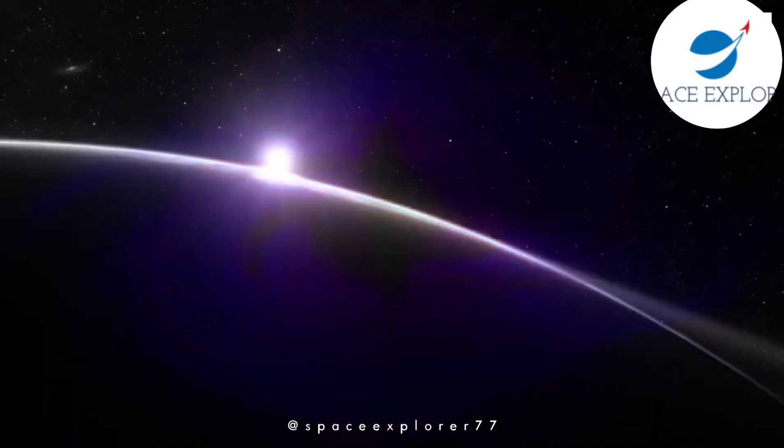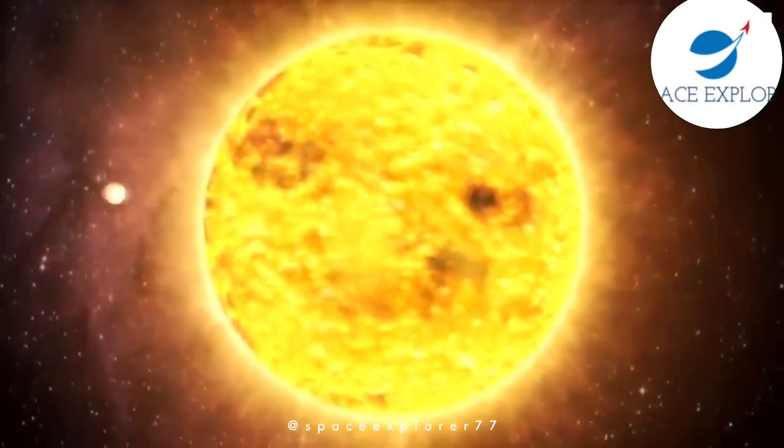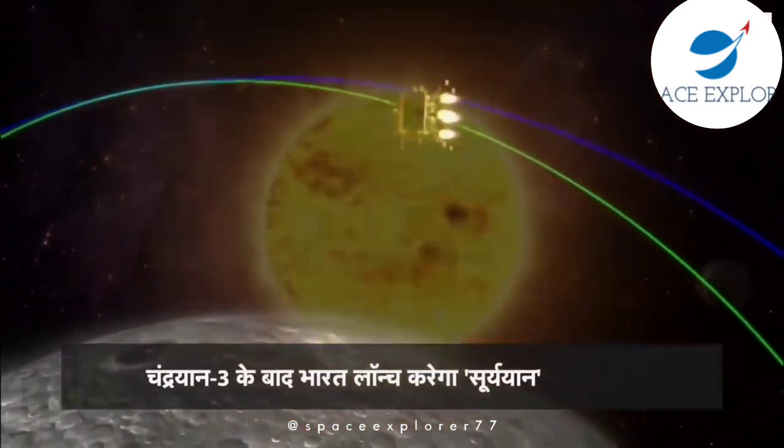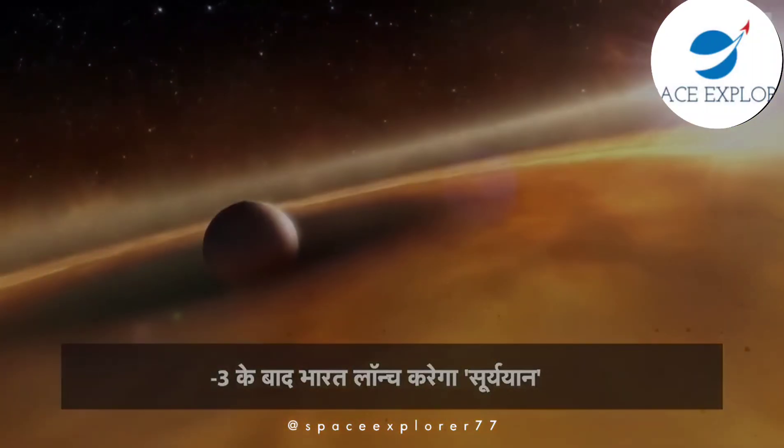Hello, everyone, and welcome back to Space Explorer. Today, we are embarking on a thrilling journey into space to learn about India's incredible mission to study the sun, the Aditya L1.